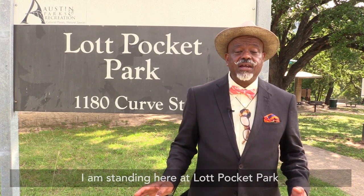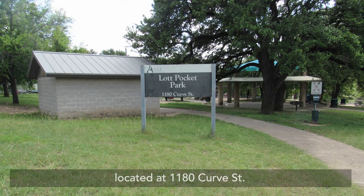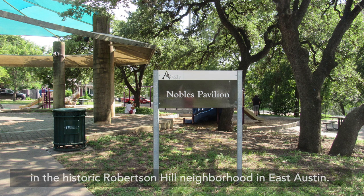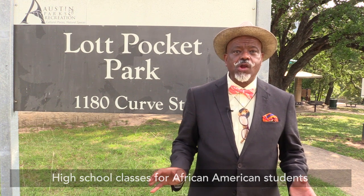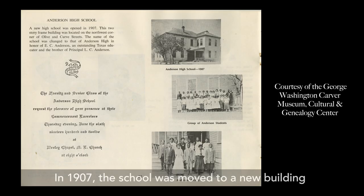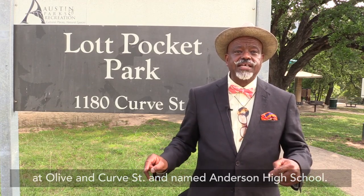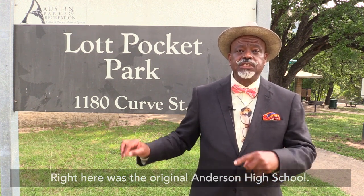I am standing here at Lock Pocket Park, located at 1180 Curb Street in the historic Robertson Hill neighborhood in East Austin. High school classes for African American students started in the Robertson Hill School in 1889. In 1907, the school was moved to a new building at Olive and Curb Streets and named Anderson High School. Right here was the original Anderson High School.